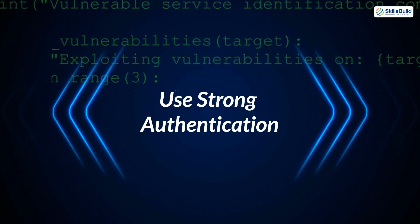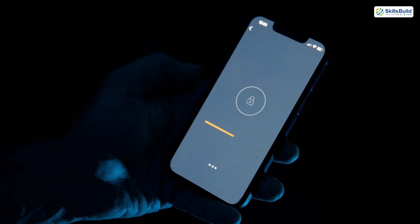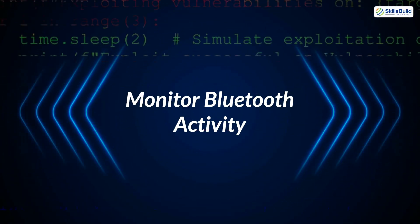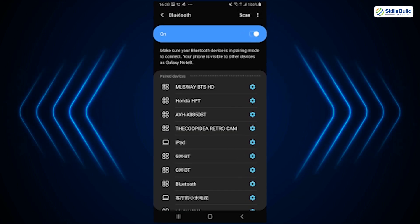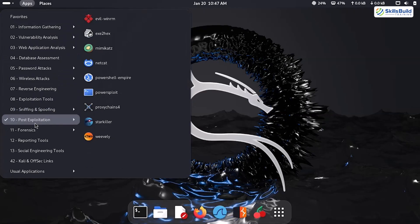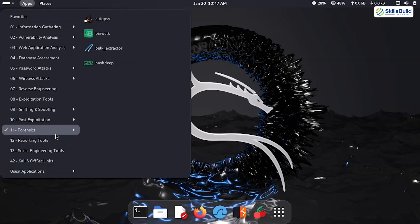6. Use Strong Authentication. For devices that support it, enable strong authentication methods, such as PIN codes or biometric security, to prevent unauthorized access. 7. Monitor Bluetooth Activity. Keep an eye on your device's Bluetooth connections. If you notice an unfamiliar device connected, disconnect it immediately and investigate further. 8. Invest in Security Tools. Consider using cybersecurity tools designed to detect and block Bluetooth attacks. Some advanced antivirus programs and penetration testing tools can help identify vulnerabilities in your devices.